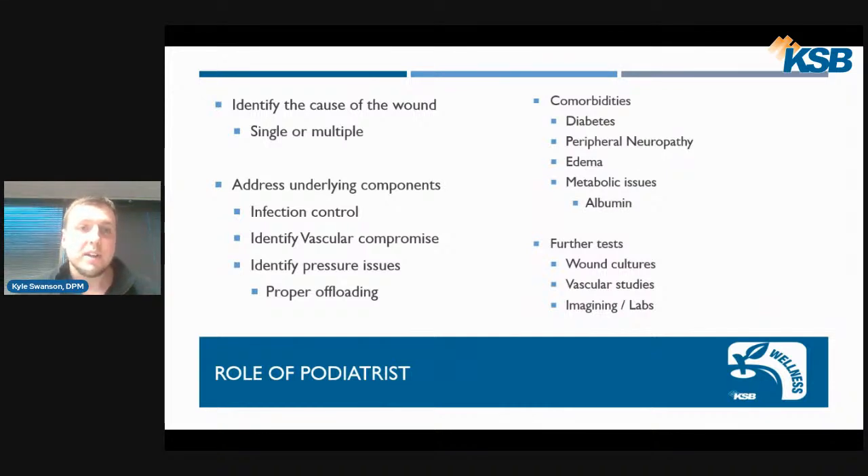The role of a podiatrist is to identify the cause of the wound — there can be a single cause or multiple causes. There are also underlying components to address, including infection control, blood flow issues, and pressure issues. Wounds need to be properly offloaded in order to heal. Other comorbidities can impact wound healing: diabetes, neuropathy, edema or swelling — when our skin swells it gets very fragile and can develop wounds that are very difficult to treat. Albumin is a protein in our body that can also help heal wounds, and there are many other metabolic factors as well.